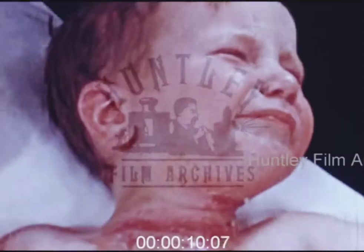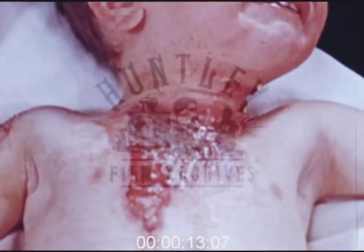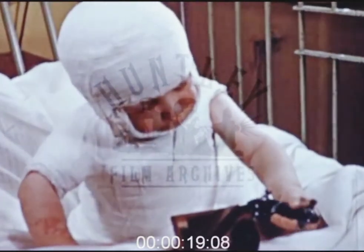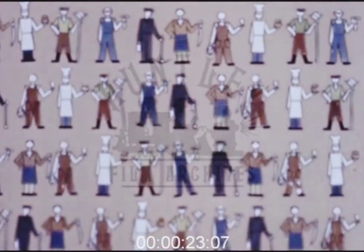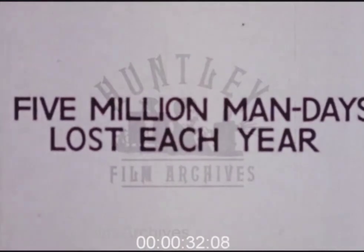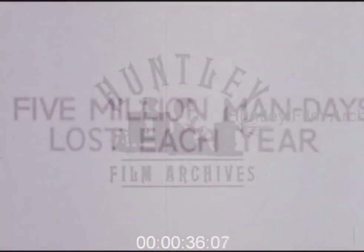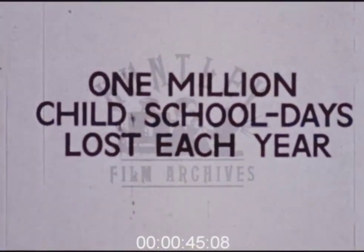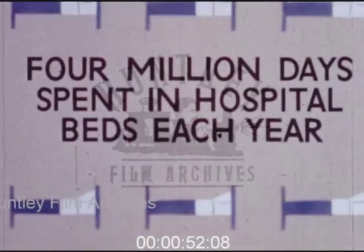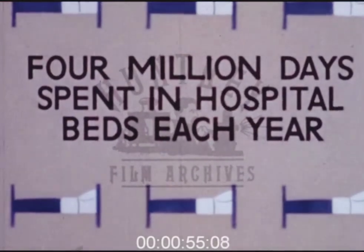Accidents in industry, in the homes, and on the roads are responsible for an enormous number of open wounds of all kinds. The best treatment for these wounds is a matter of national importance. In terms of manpower, it's estimated that in England and Wales these injuries represent five million man days lost to industry each year, a million child days lost to schooling each year, and about four million days occupation of hospital beds each year.